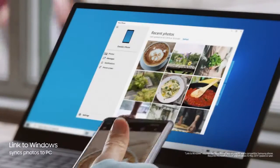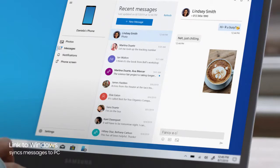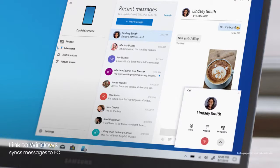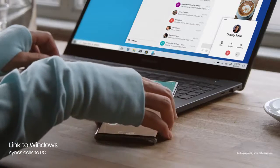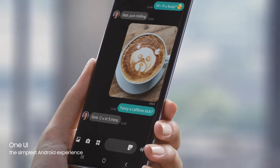Link to Windows gives you PC mobile continuity, so your computer recognizes Note 10, providing instant access to your mobile content via desktop. While the revolutionized Android interface simplifies your on-screen experience.